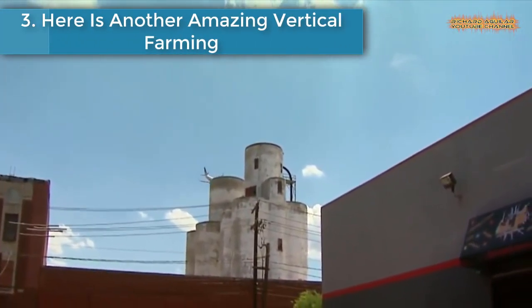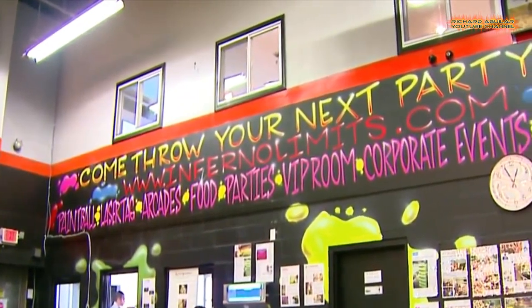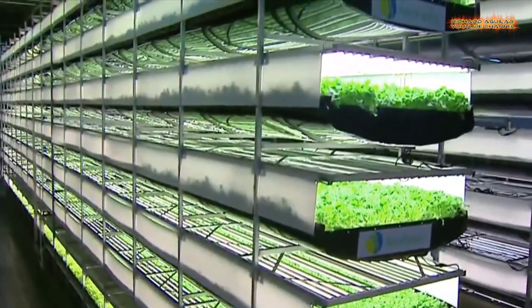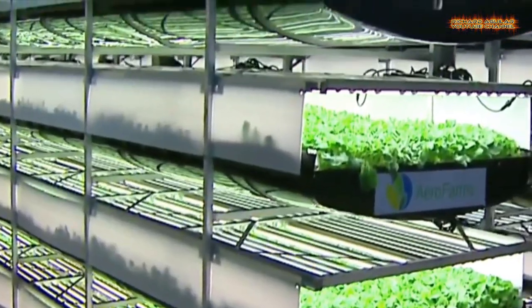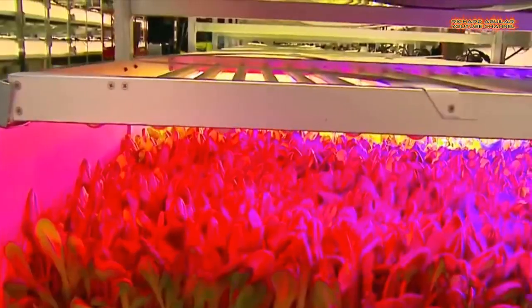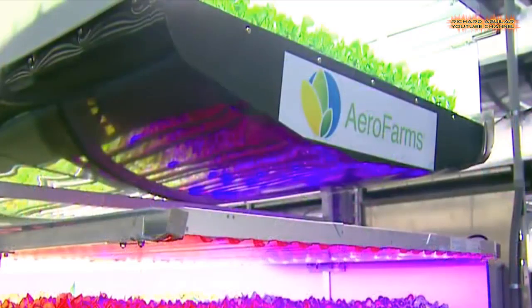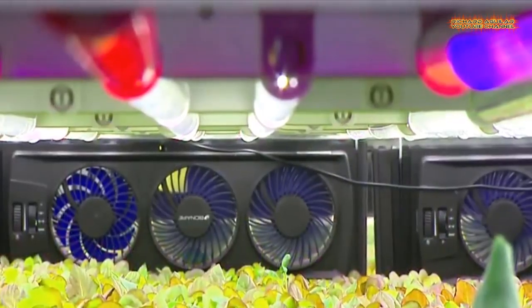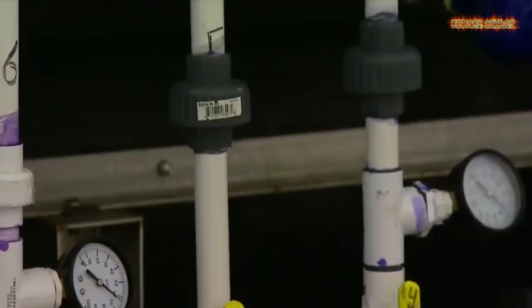Number 3 is Another Amazing Vertical Farming. We all know that a bowl of fresh green salad represents a healthy addition to any meal. And while the benefits of eating your greens are well known, the way that they are grown is changing. Vertical indoor farming is becoming popular, with an increasing number of businesses using the technique to grow produce such as salad leaves and micro herbs.